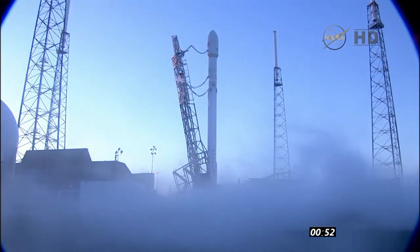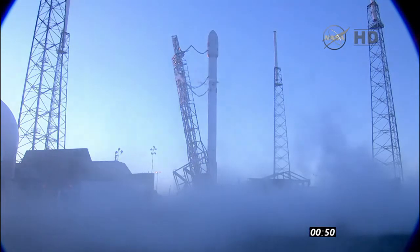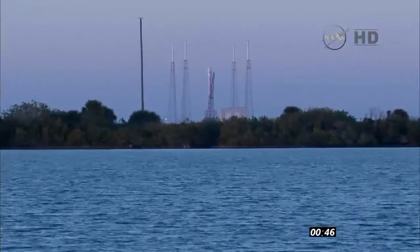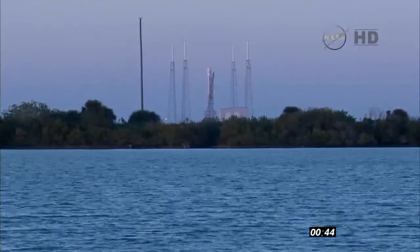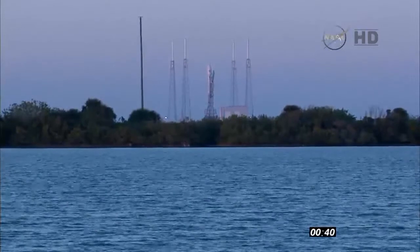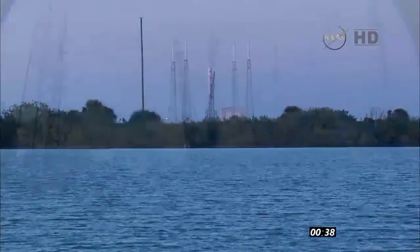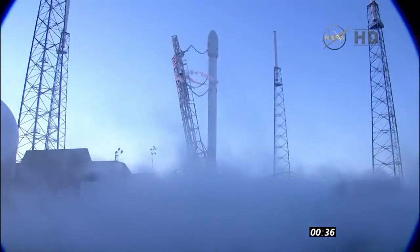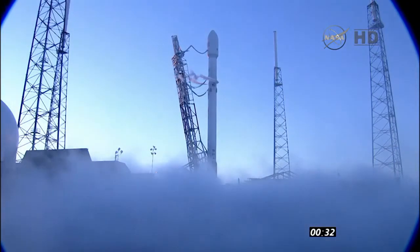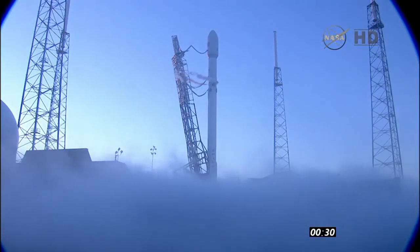Stage 2 tanks passing the flight pressures. Everything is go. The water deluge system is activated. Everything looks normal. T-minus 30.